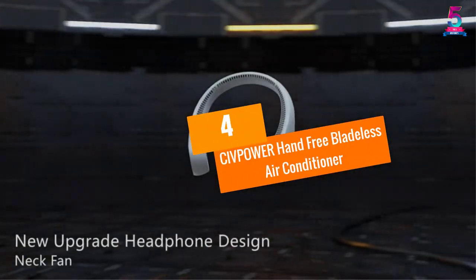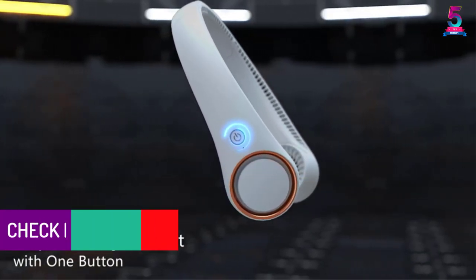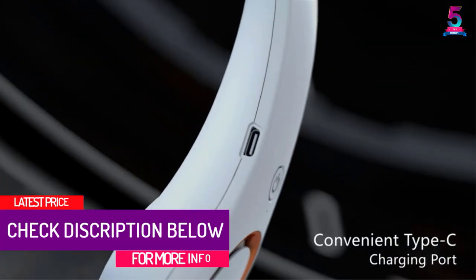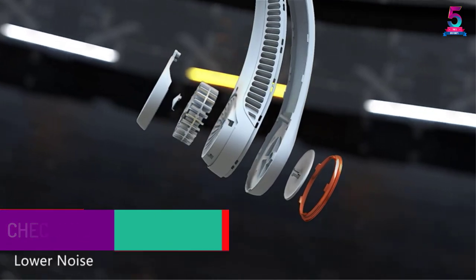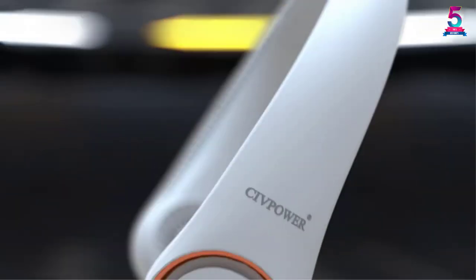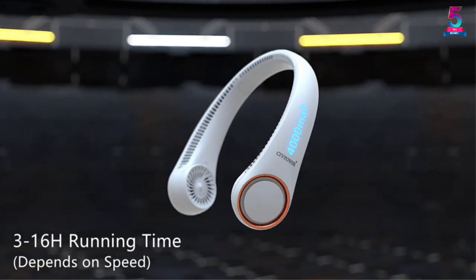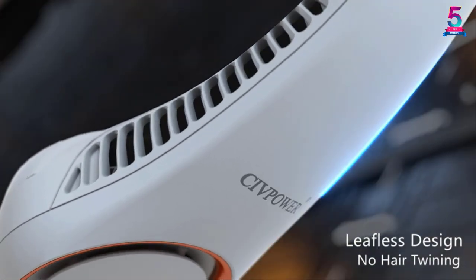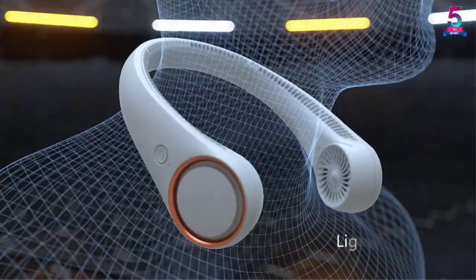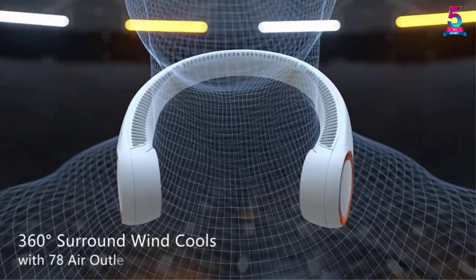At number 4, the CIVPOWER Hands-Free Bladeless Air Conditioner. The CIVPOWER wearable air conditioner features a safe design with no blades. It has a windhole design with fan blades and 78 air vents to ensure fast cooling. Children and adults can use this device. The air conditioner has a headphone design, making it versatile and fashionable. Most importantly, it is lightweight.